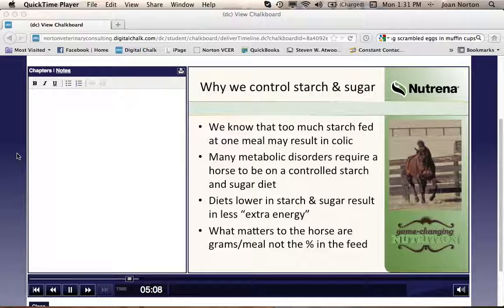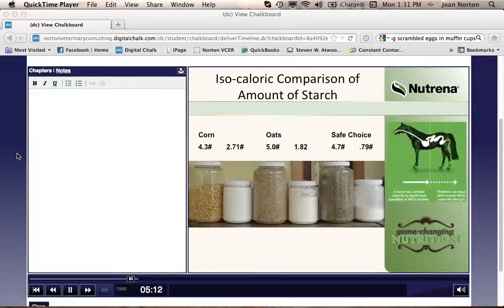Of grams per meal your horse is consuming, and we'll talk about this later. Just to give an idea of the amount of starch in different types of feed, this picture compares corn, oats, and Nutrina Safe Choice. As you can see, traditional feeds have a much higher starch content when compared to our newer formulated feeds.